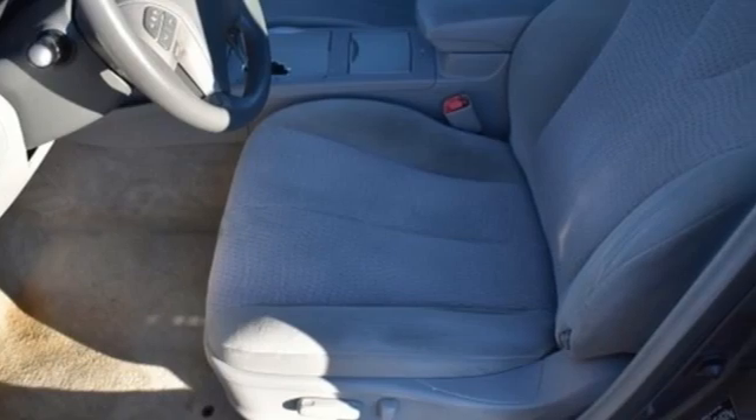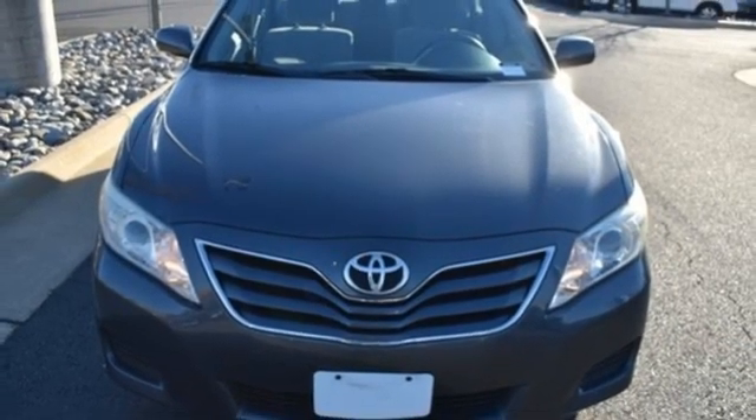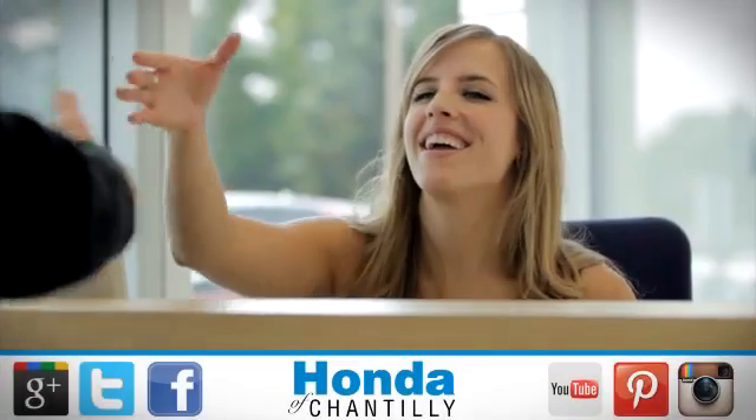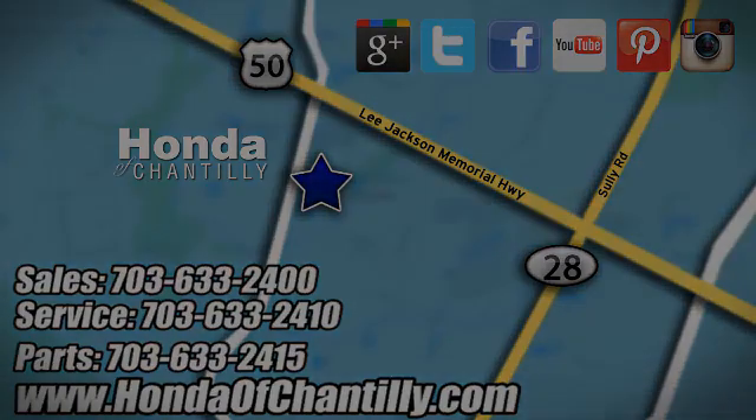It's not all hype. Toyota — steered by ingenuity, driven by passion. Experience it for yourself today at Honda of Chantilly, conveniently located just south of Dulles Airport at 4175 Stonecroft Boulevard in Chantilly.